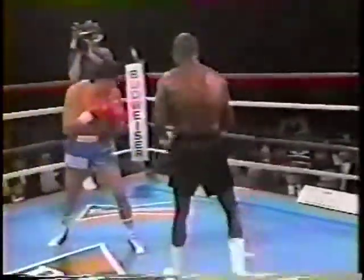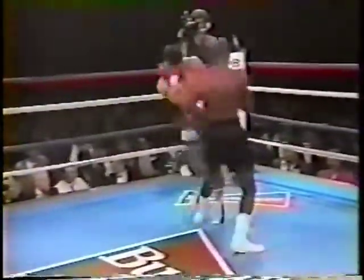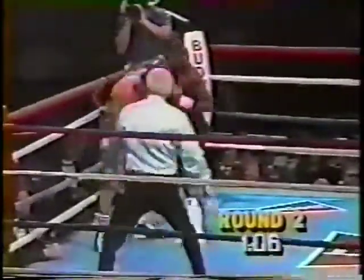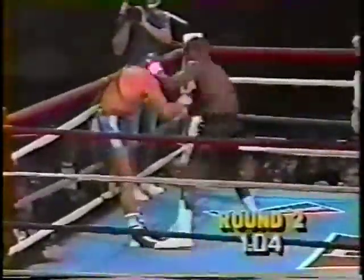Brandon against the ropes, bites back off but stays there. Big right hand by Tony. Brandon answers with a left hook. I don't think there's much punch there from Brandon, and it's still early. Good right hand there, and Brandon's hurt. Tony's got him hurt on the ropes.